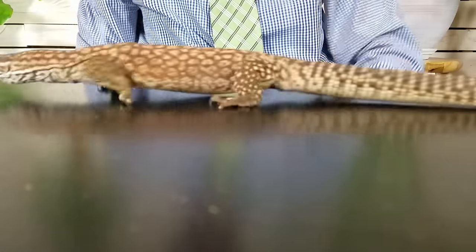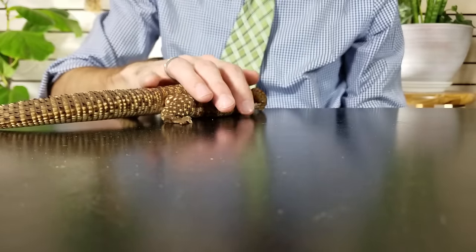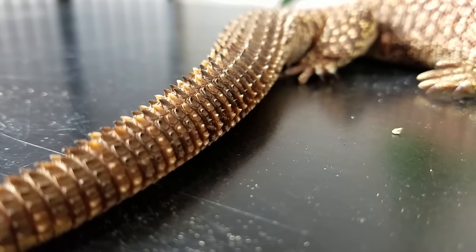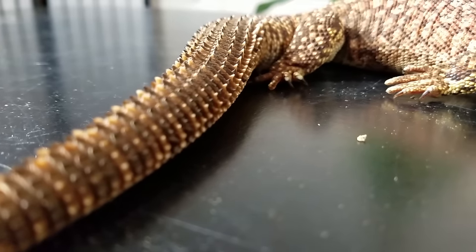Some monitor lizards can get stressed with handling, but the Aki monitor is just great with handling. A lot of times when they're warm, you can get them out of their enclosure and they're very inquisitive, very active, very fun to interact with. They'll climb up on your shoulder, they like to get up high so they'll climb up on your head, and you can literally play with them — they will play back. They're just very smart, very active, very fun lizards. Being a monitor lizard, they don't drop their tail, and I love that about them.